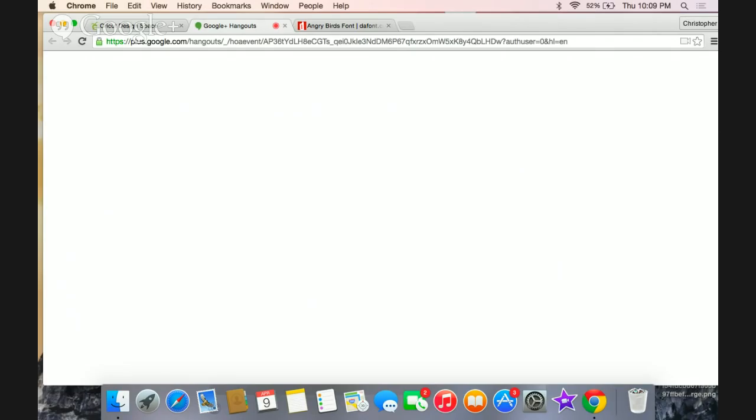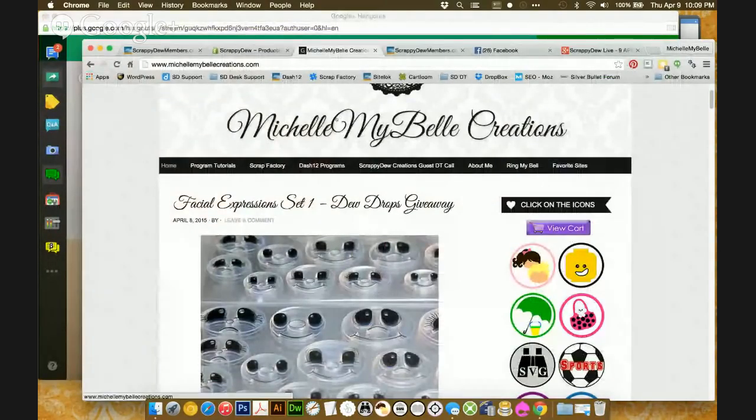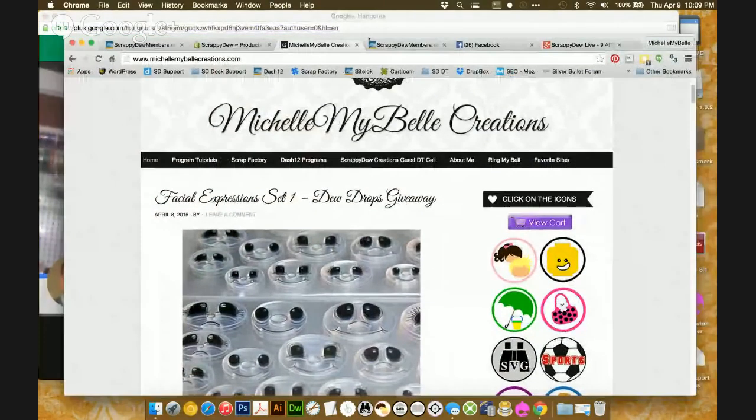That's a quick tutorial of bringing a font in — you can use that with any font you find online. Thanks, Chris, for doing that because it is a pretty common question for beginners in design space. So as we promised in the description, we've got some giveaways to do, and I'm going to let Michelle talk about those. Tonight we're having a giveaway for the newly released Facial Expression Stamp Set and also the Expert Hunters Stamp Set.